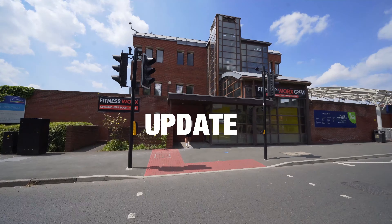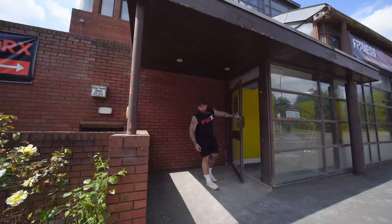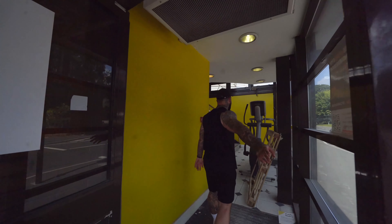FitnessWorks Cannon Park update. Since you lot last looked around here the place has changed dramatically. Now you can see exactly what this gym is going to look like.